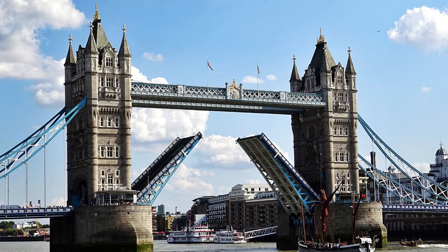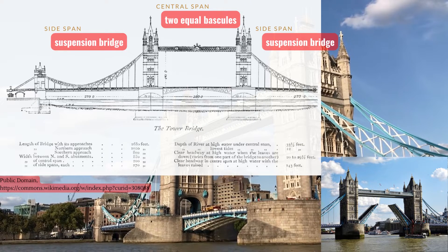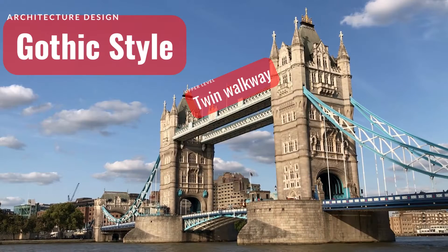Two equal bascules could be raised to allow river traffic to pass. The two side spans are suspension bridges. The architecture design is Gothic style, with the pedestrian walkway at the higher level.